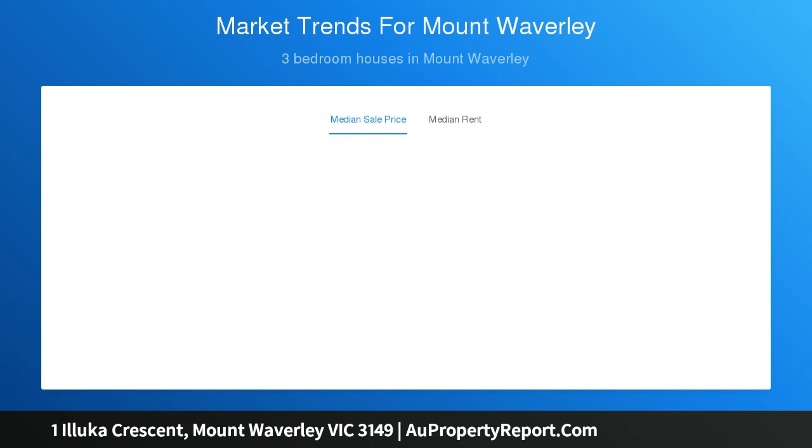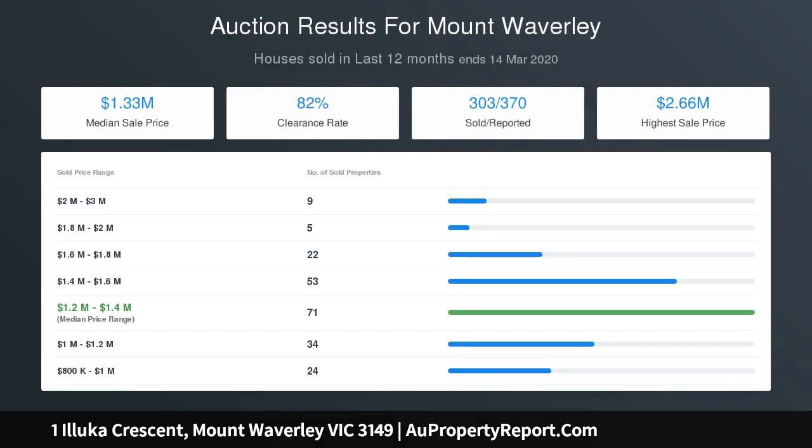The first floor includes two bedrooms. Prime location within the Mt. Waverley Secondary College Zone and in proximity to Pinewood Primary School, Hunting Tower School, Avila College and Wesley College.